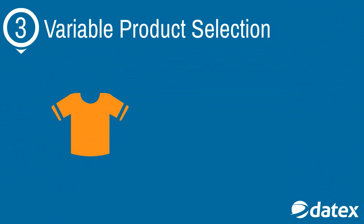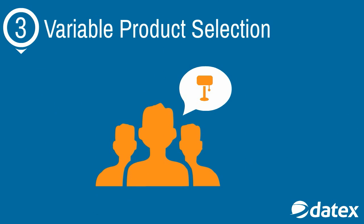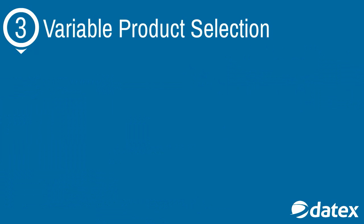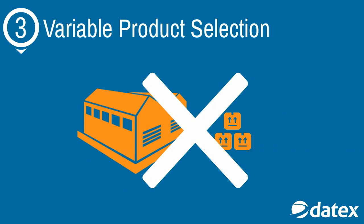In the case of discount retailers such as TJ Maxx, product selection varies by day. Because customers cannot expect a specific inventory item to be in stock, cross-docking can be utilized to quickly deliver bulk shipments of varying inventory on a recurring schedule. In this case, out-of-stock scenarios are not a concern and storing surplus inventory is not necessary.